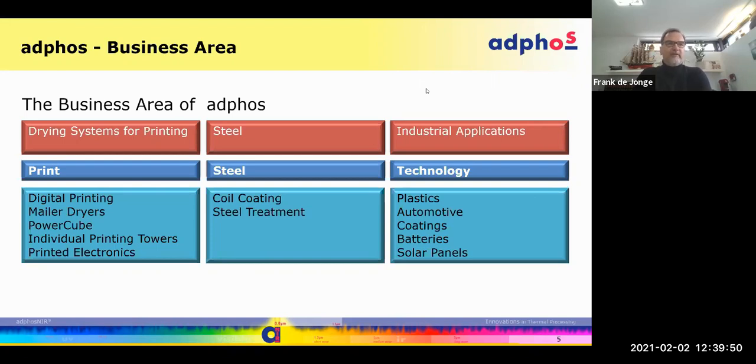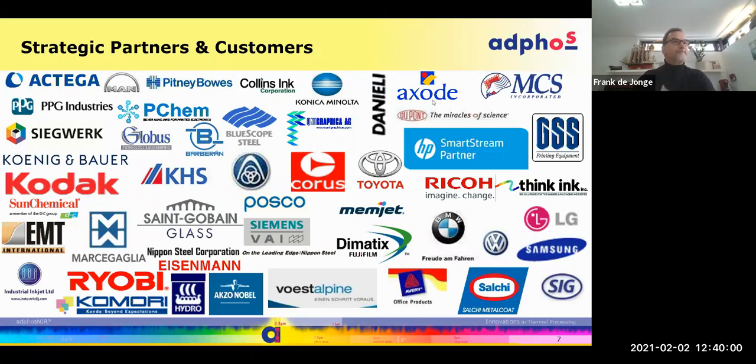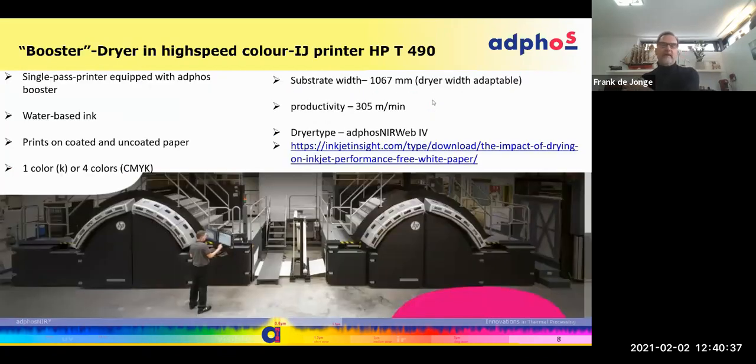But today we'll be looking mainly into digital printing. We'll also have a glimpse into printed electronics, mailer dryers, power cubes, etc. I'll start with a brief overview of our partners and customers — companies like Octega, Sequer, Sun Chemical — ink companies where we do joint development. Cooperative development of technology is a very essential part of what we do.